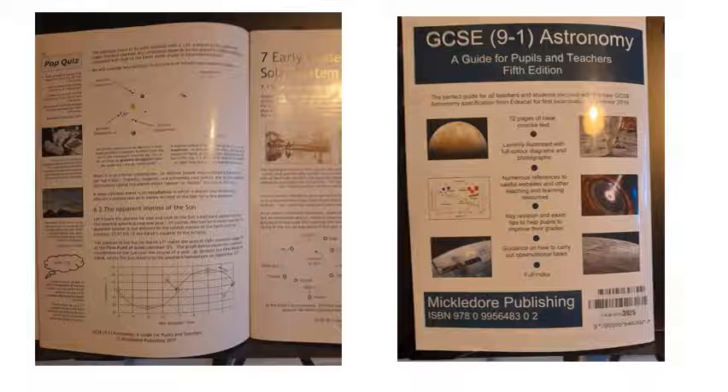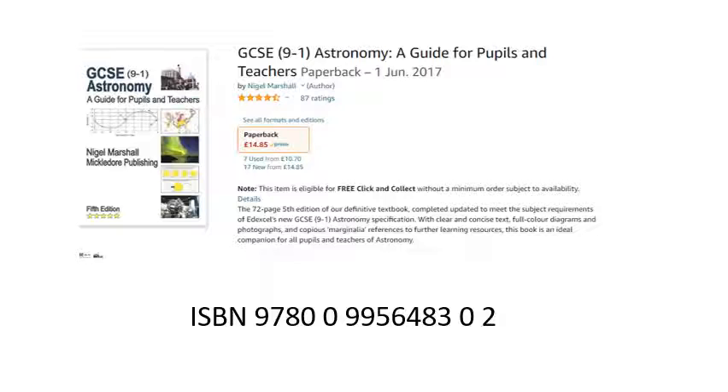If you want a copy of this, basically use this ISBN number — every book has its own ISBN number. Just type that number into Google, as I did, and this is where I got my copy from: I got mine from Amazon. You can get a copy for about £15, and if you are doing GCSE astronomy, it is well worth it.